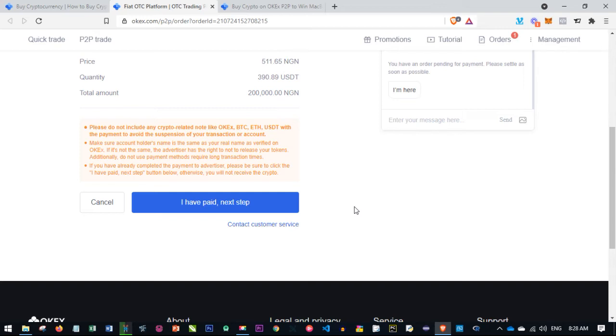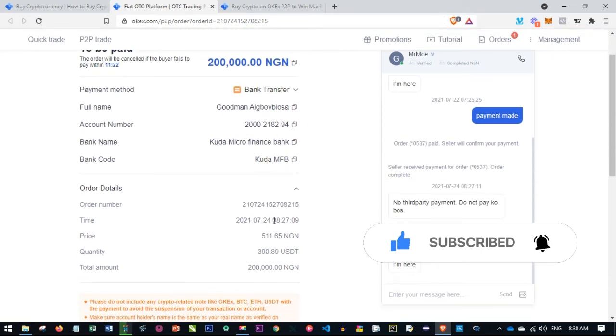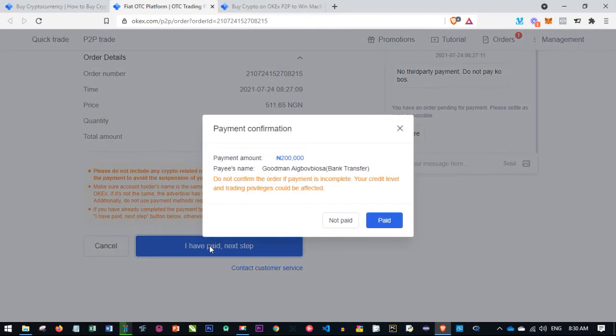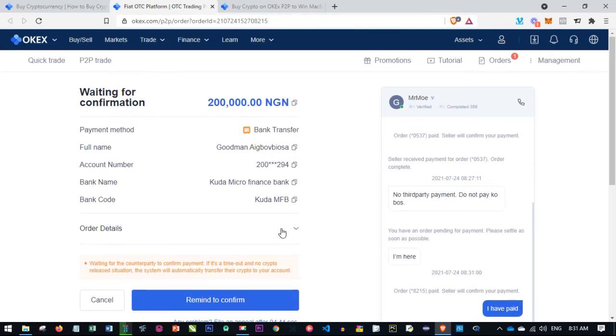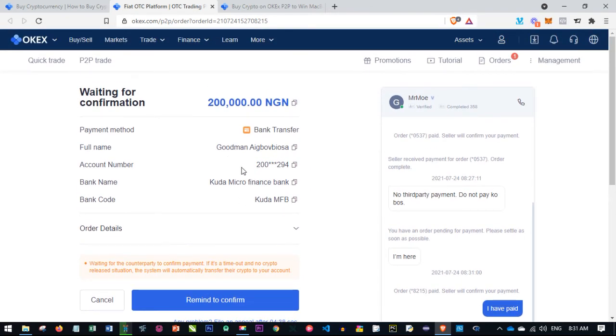Normally you have about 15 minutes to make this payment, so make sure you do it within the specified time. Make the payment to the bank details shown here. Once the payment has been made successfully, go ahead and click 'I have paid' then confirm and click 'paid'. This lets the person know that you have paid, and then we wait for the seller to confirm the payment.